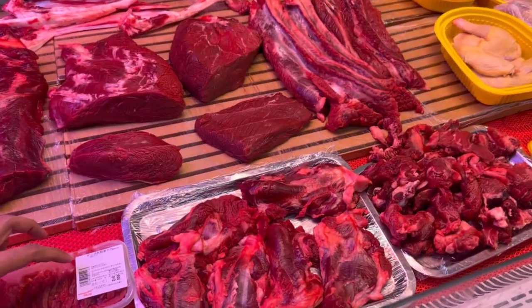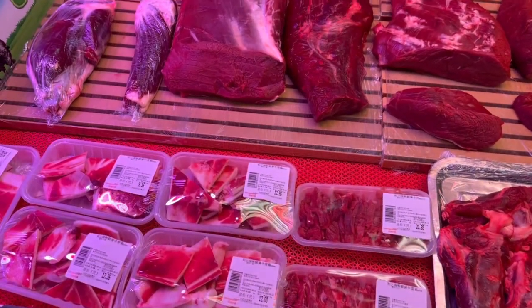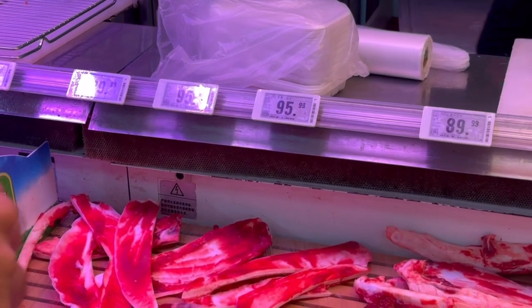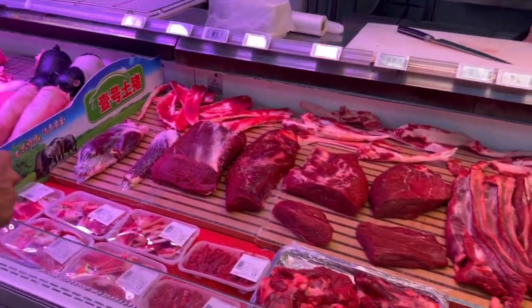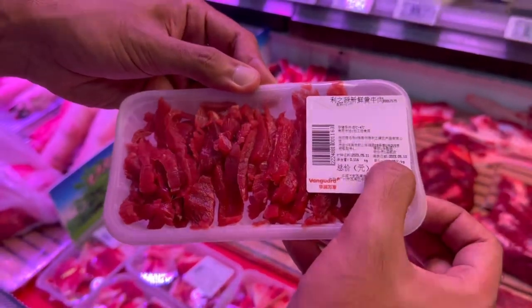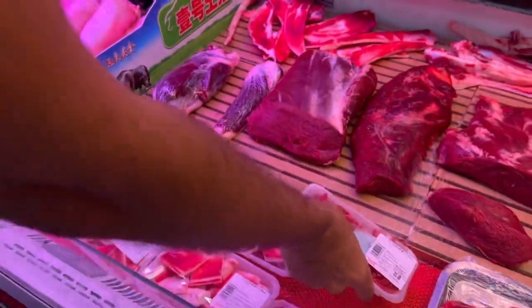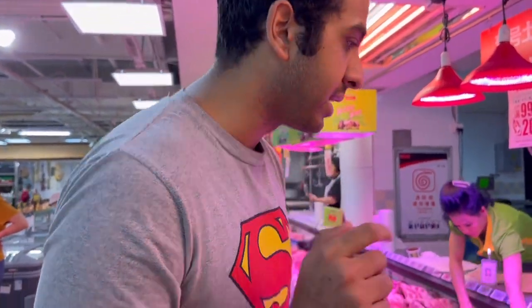This is beef. I think beef is a bit more pricey in Northern China. It's 90 RMB for 500 grams of beef, but they also have smaller portions. It's 180 RMB for a kilogram - or about 21 RMBs for 100 grams. So beef is expensive. I think they get it from abroad - Australia is one of their biggest importers when it comes to beef.